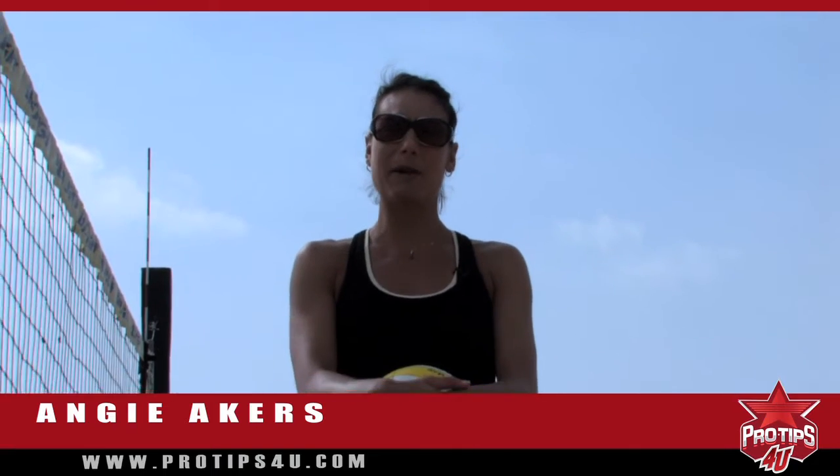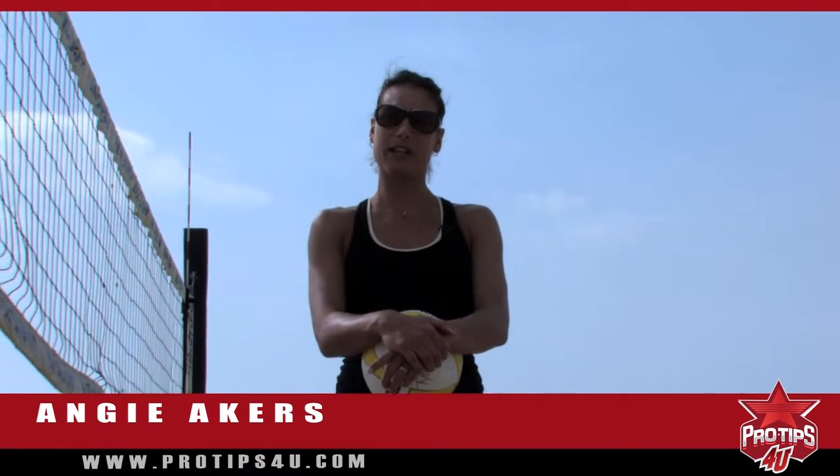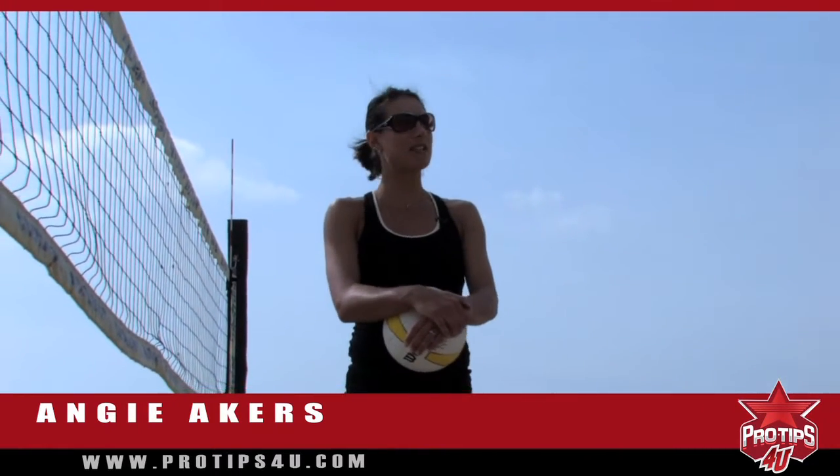Hi, I'm Angie Akers, AVP Pro Beach Volleyball Player. Today I'm going to talk to you about the strategy of serving short. With me to demo is AVP star Angela Lewis.